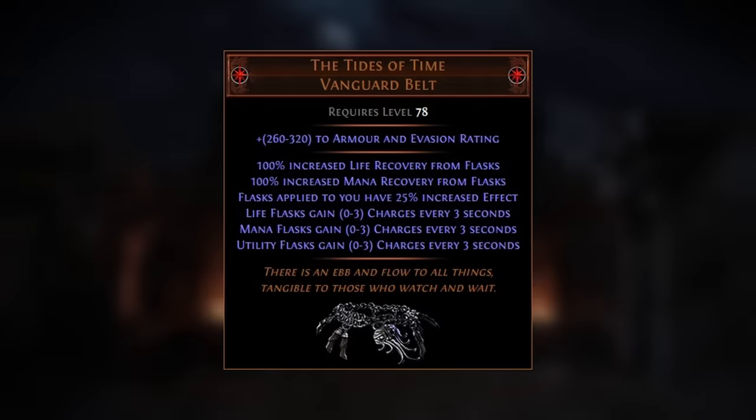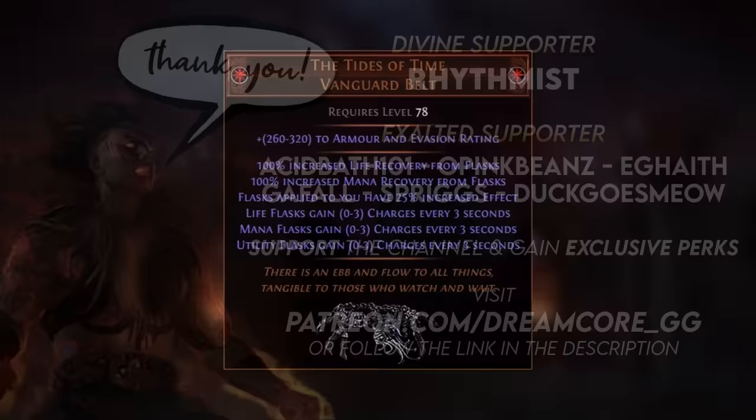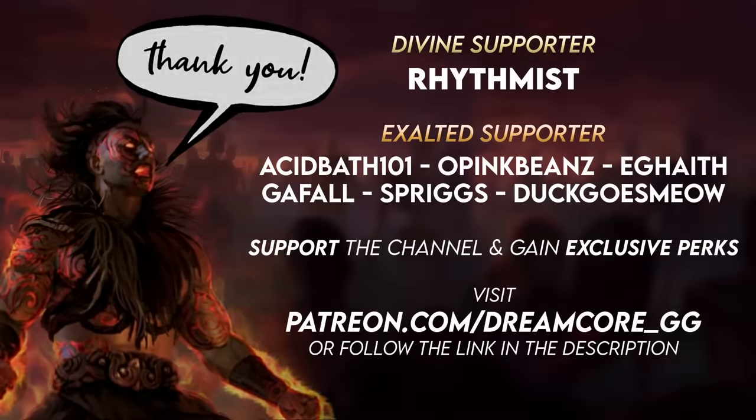What about you? Are you making use of the Tides of Time in 3.24? Do let me know — I'd love to hear especially if you're using this belt to enable permanent flasks on a non-Pathfinder build. Thank you to my channel supporters over on Patreon, I appreciate you. If you enjoy the content I make here on YouTube and you'd like to support me and my channel, you can join them by becoming a patron. All of the information can be found by following the link in the description below. Thanks for watching this video and I'll see you in the next one.